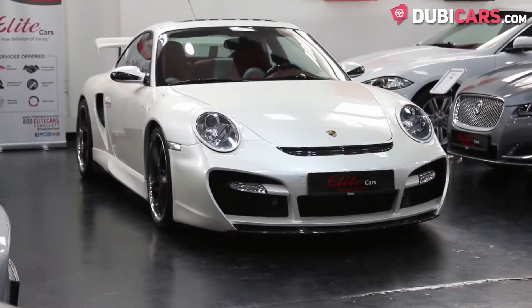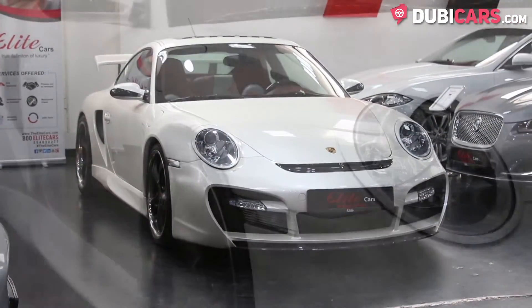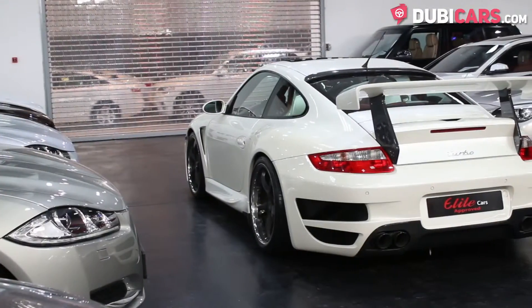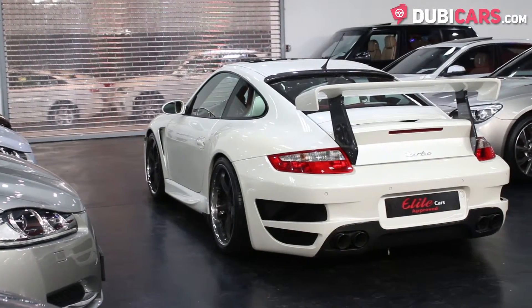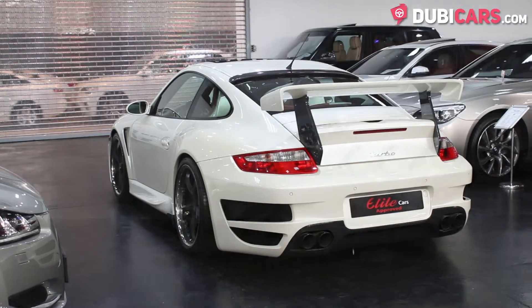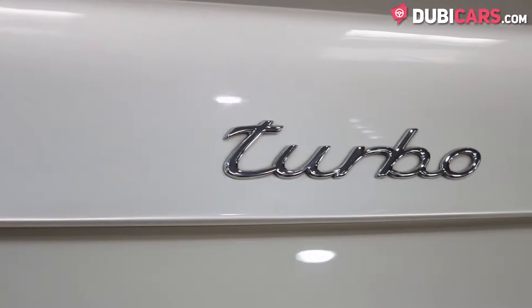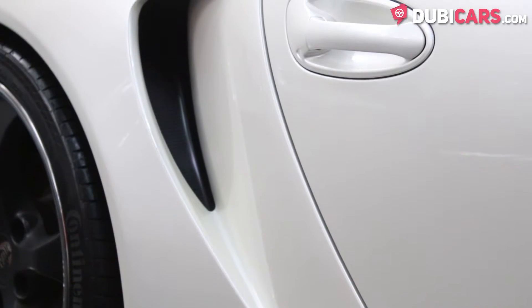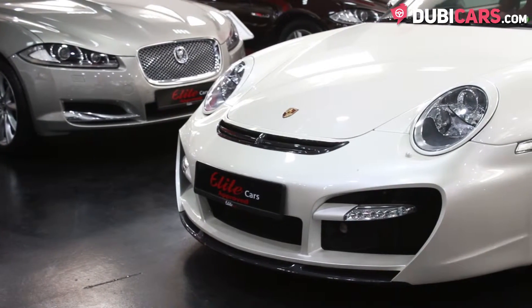Mounted in the back is a flat 6-cylinder 3.6-litre petrol engine which sends power to all four wheels. It's rated at 480 horsepower and is able to do 0-100 in just 3.5 seconds. Its top speed is around the 300kmh mark. Quite a punch, doesn't it?